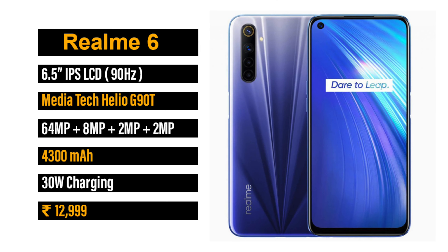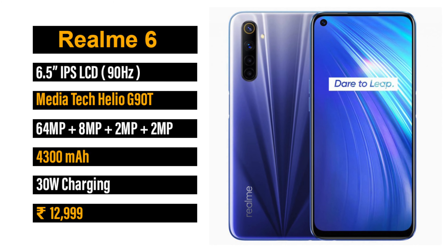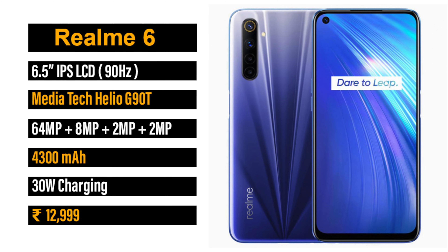The best smartphone under ₹15,000 is the Realme 6. It has a 6.5-inch IPS LCD display with a 90Hz refresh rate, a 64MP plus 8MP plus 2MP plus 2MP quad camera setup, a Helio G90T processor, a 4300mAh battery with a 30W fast charger, priced at ₹12,999.